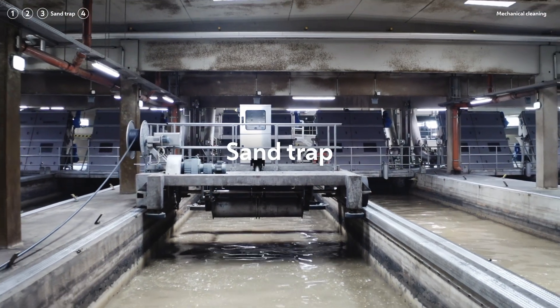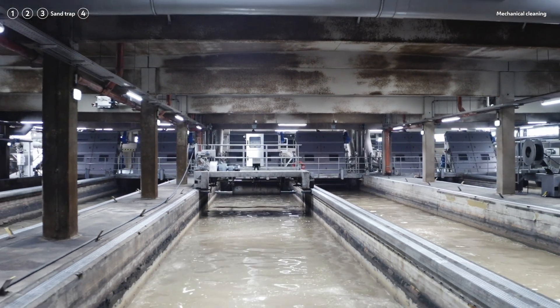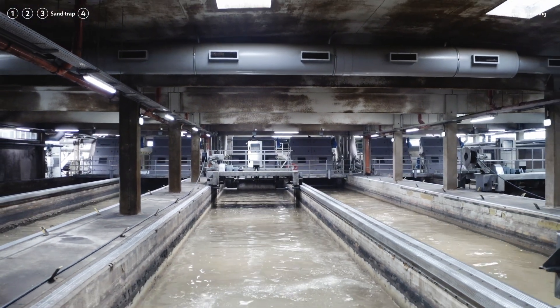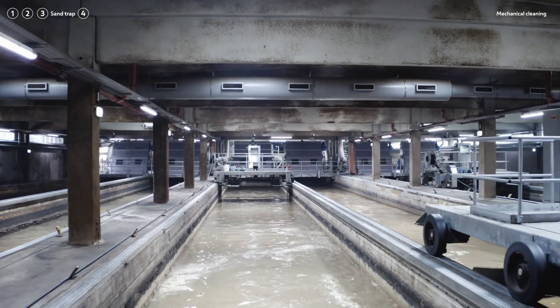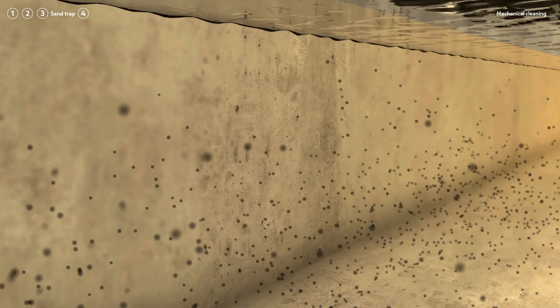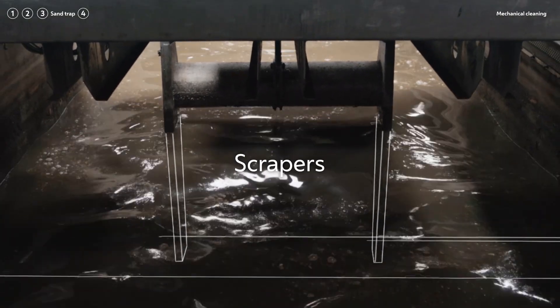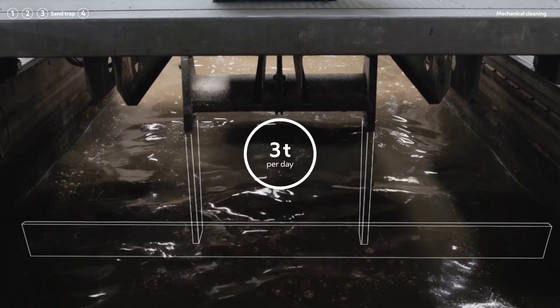A sand trap is located in between the coarse and fine screens where the flow of wastewater is decelerated. This allows grains of sand and other small particles to settle to the bottom. Scrapers remove these solids from the bottom — roughly 3 tonnes every day.